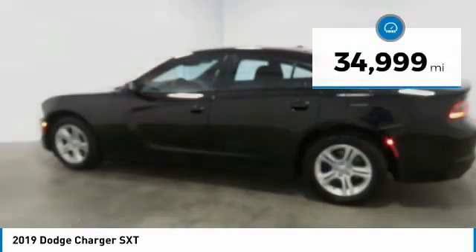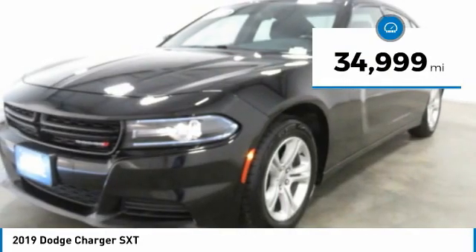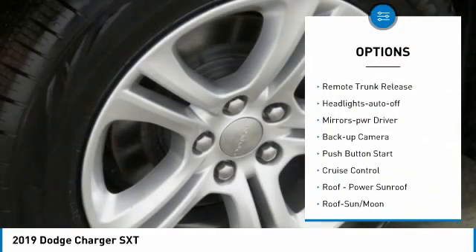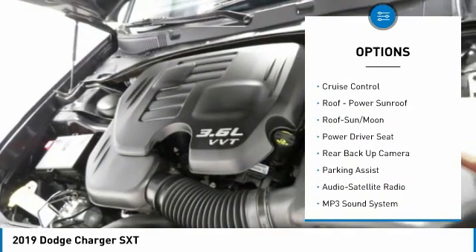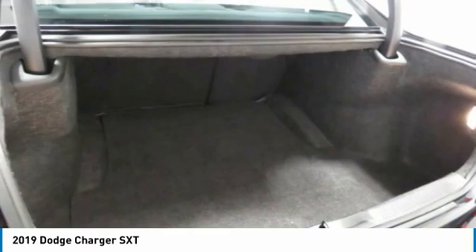This vehicle has less than 35,000 miles. Here are some of this vehicle's great options: aluminum wheels, traction control, daytime running lights, remote keyless entry, remote trunk release, headlights auto off, mirror memory, backup camera, push-button start.